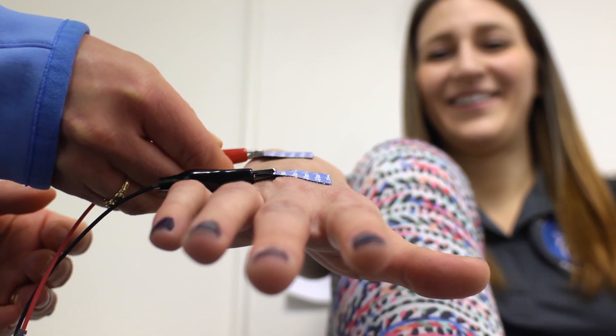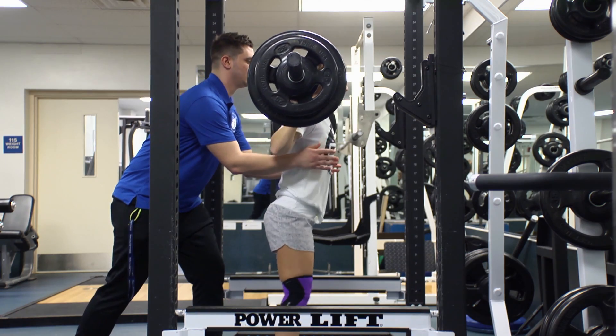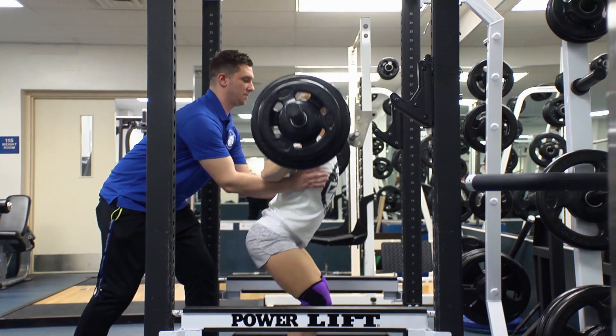Once these baseline health fitness values are collected, students prescribe safe and sound exercise programs based upon individual client needs and goals.